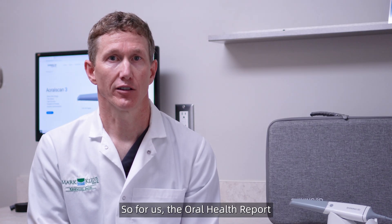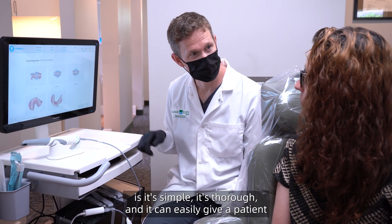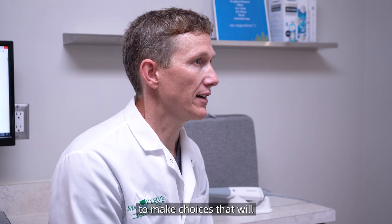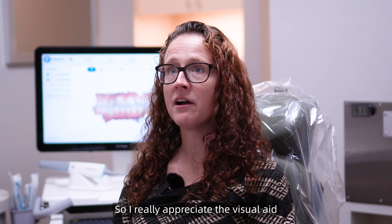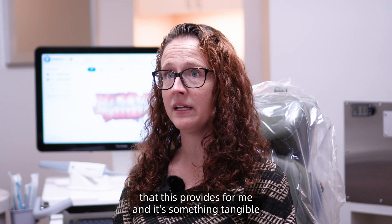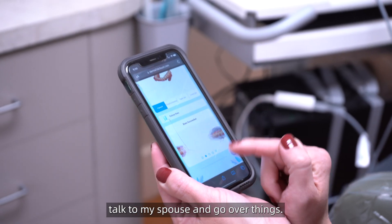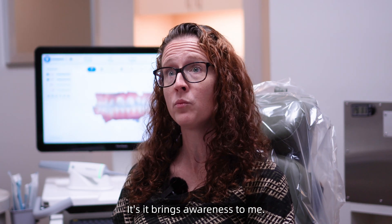Most patients want to be healthier, and an oral health report is a simple way to get the patient activated and excited about what we're seeing when we do an examination. The oral health report is simple, it's thorough, and it can easily give a patient an overview of what's healthy and what's not healthy, and allow them to make choices that will help them be healthier. I really appreciate the visual aid that this provides — it's something tangible that I can take home, talk to my spouse about, and it brings awareness to me.